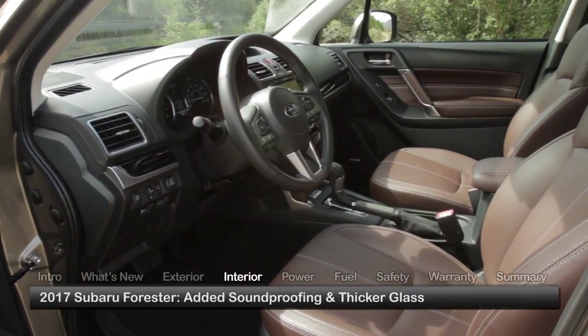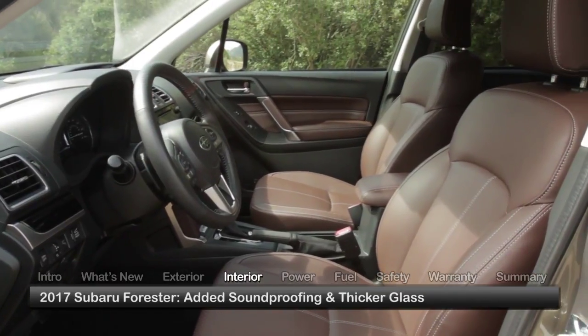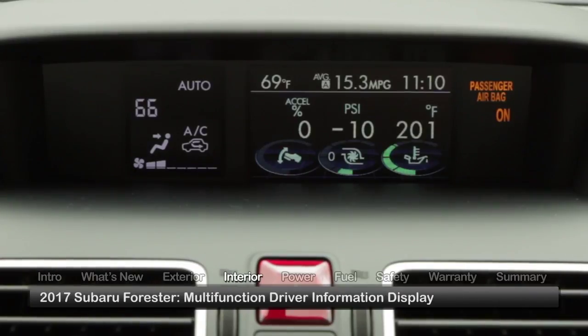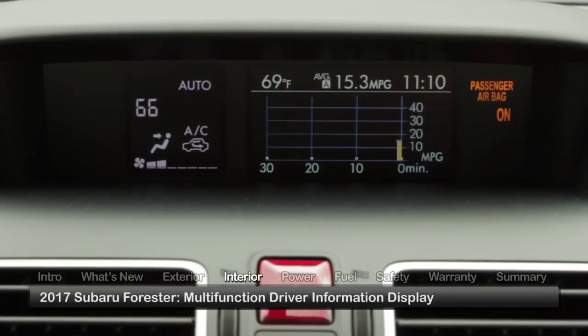Inside the Forester, added soundproofing and thicker glass create a quieter, more refined environment. A configurable multi-function driver information display provides an uncluttered view of fuel economy readings, ambient temperature and time.